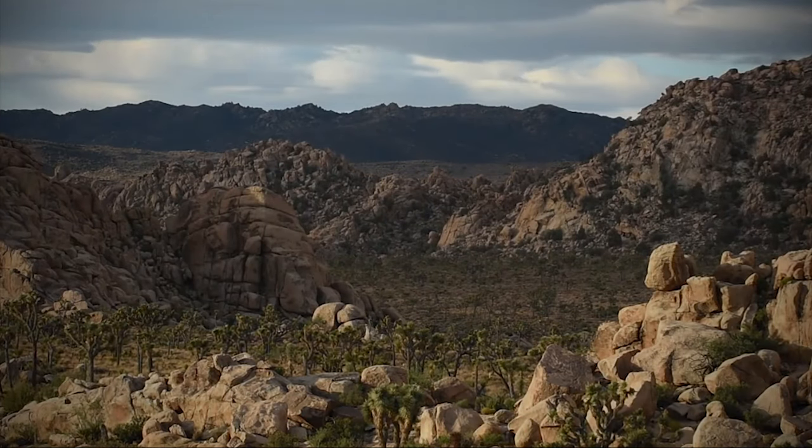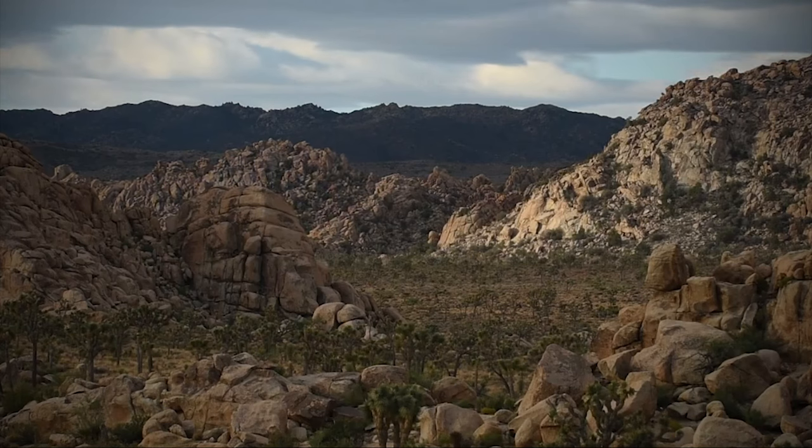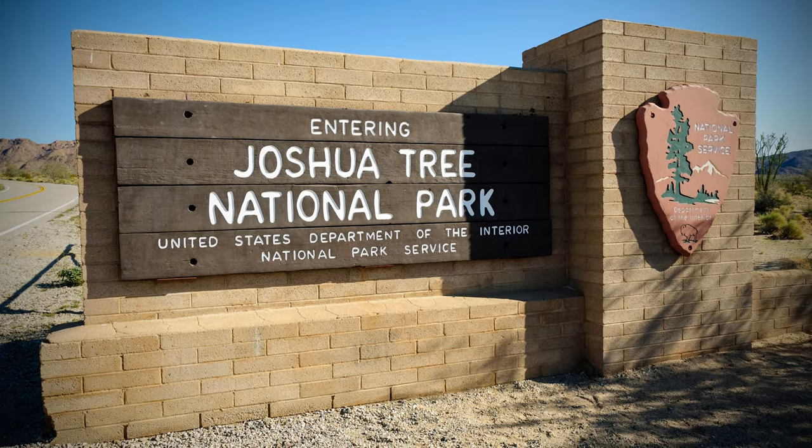Joshua Tree was first established as a national monument in 1936. Later, as part of the 1994 Desert Protection Bill, Joshua Tree was elevated to national park status.